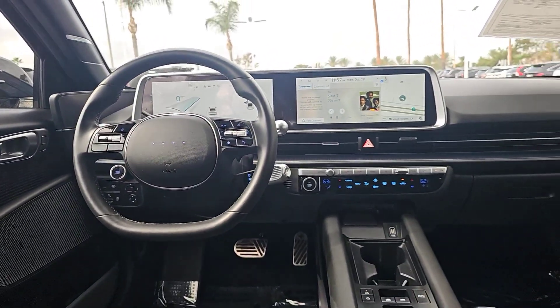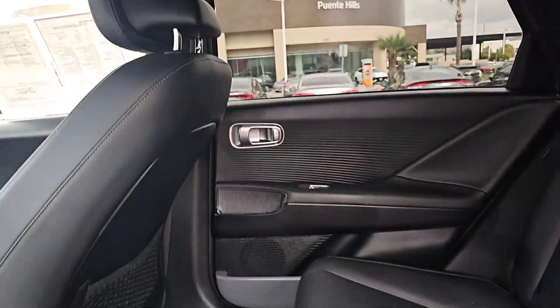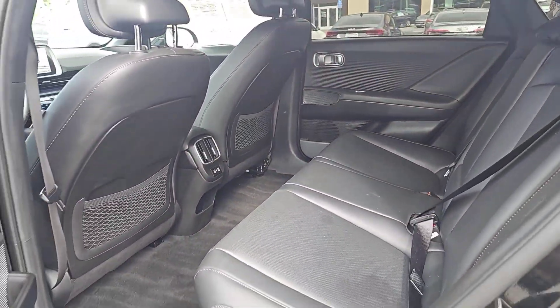Can you see yourself in the 2023 Hyundai IONIQ 6? This vehicle is an outstanding buy with fewer than 15,000 miles on the odometer.